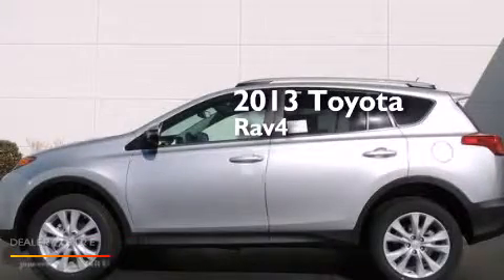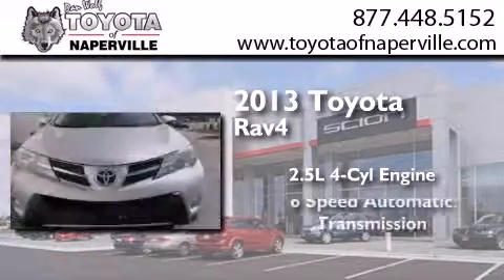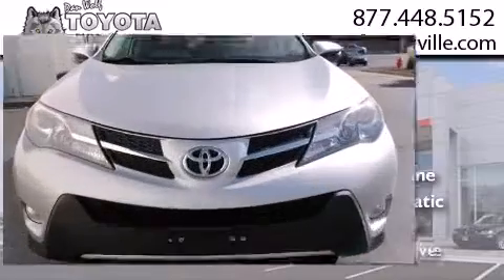This is a brand-new 2013 Toyota RAV4. It features a 2.5-liter four-cylinder engine, a 6-speed automatic transmission, and all-wheel drive.